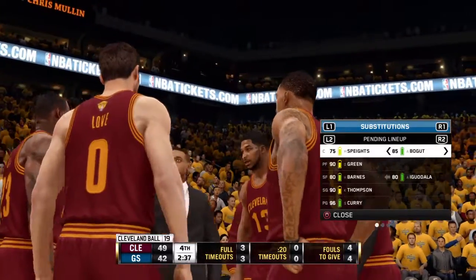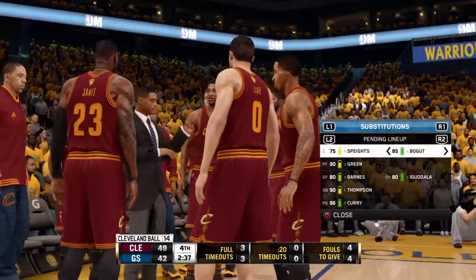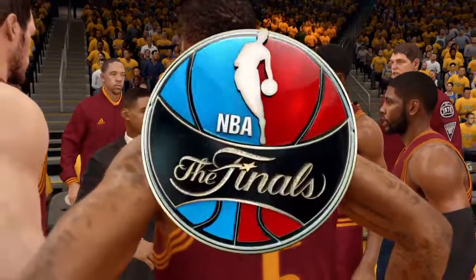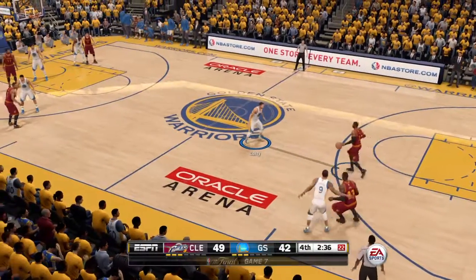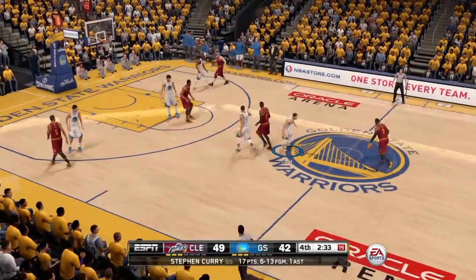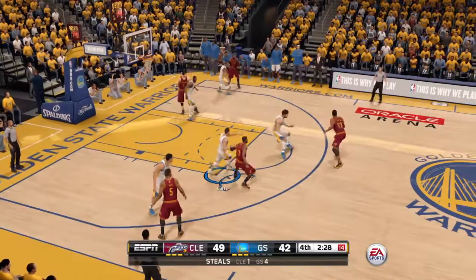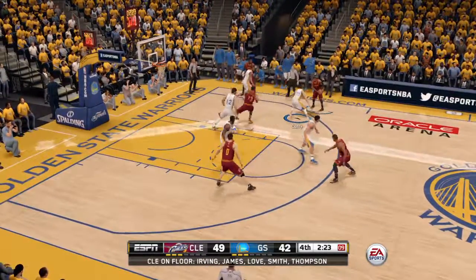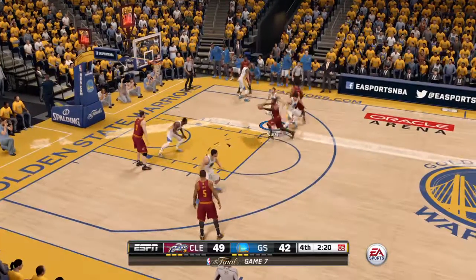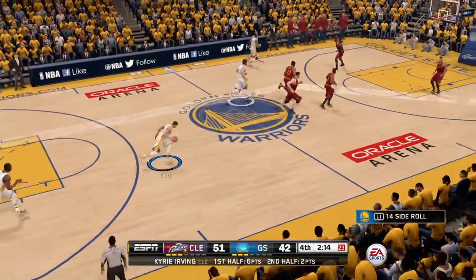Looks like we'll have a timeout. The Cavs up by seven. The easiest three in the book — the corner three, right down Main Street. Number 23, LeBron James. Subbing in for the Warriors, number 12, Andrew Bogut. Making the defense work with excellent ball movement. Attacks the basket, gets it to go. Nice play from Kyrie Irving.